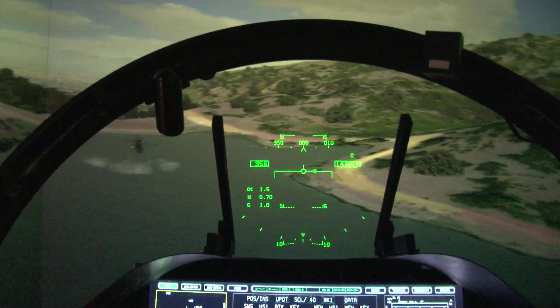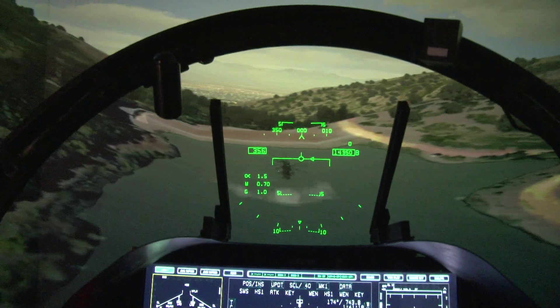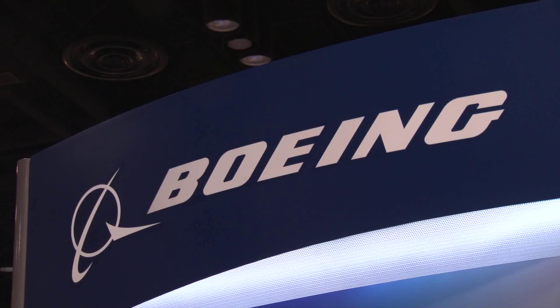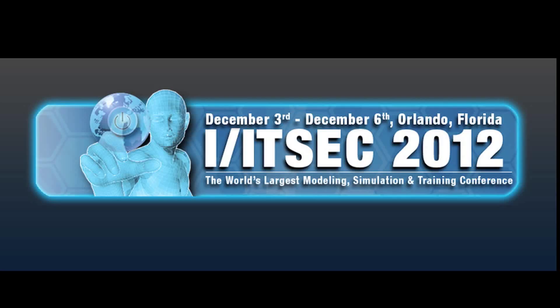That's outstanding. So it sounds like Boeing is solving some of the problems that we've seen in the past. Yes, we are, and we're really bringing the technology to the warfighter. Now, what's the website for people to find more information? It's www.boeing.com. Barry, thanks for taking a couple minutes, and more technology coverage straight ahead from the exhibit floor here at ITSEC 2012 in Orlando.